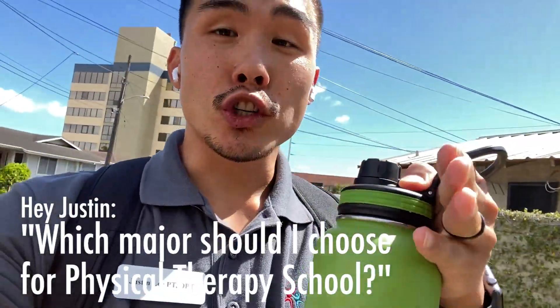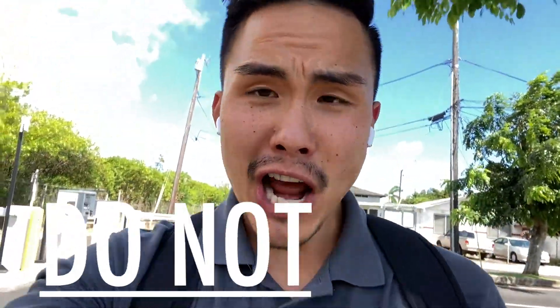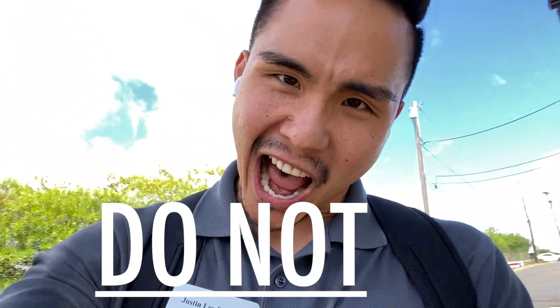I had to just get on here and talk about this right after work because it has become very evident and clear that those of you who are trying to get into physical therapy are still confused about which major you should choose to get into physical therapy school. Let me make myself absolutely clear: you do not have to choose a specific major to get into DPT school.